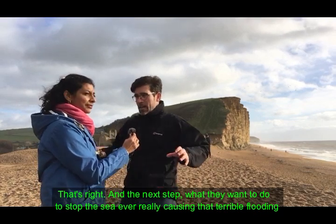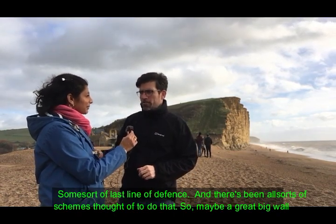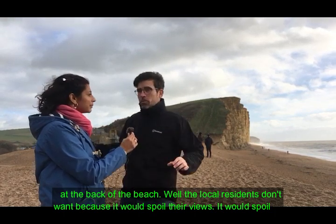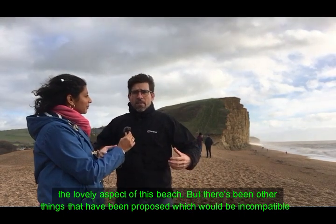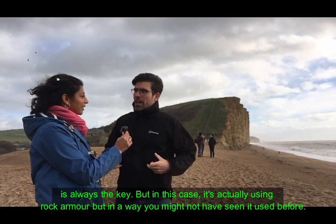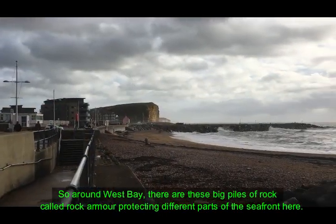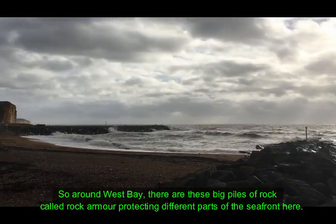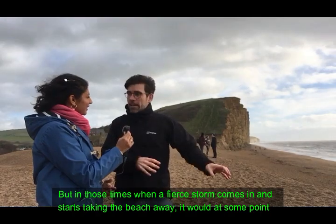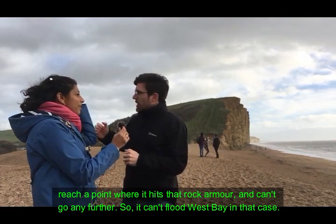The next step they want to take is to put some kind of backstop in — a last line of defense — to prevent the sea ever flattening this beach and causing terrible flooding. There have been all sorts of schemes proposed, like a great big wall at the back of the beach, but local residents don't want that because it would spoil their views. The solution they've arrived at is actually using rock armor, but buried in the beach itself. You wouldn't be able to see it, but when a fierce storm comes in and starts to take the beach away, it would at some point hit that rock armor and can't go any further — so it can't flood West Bay.